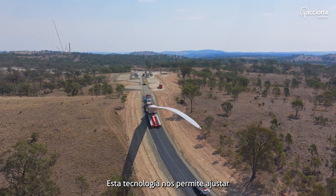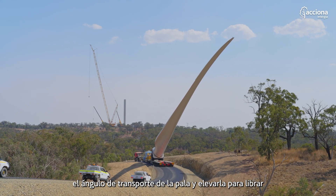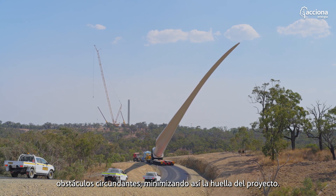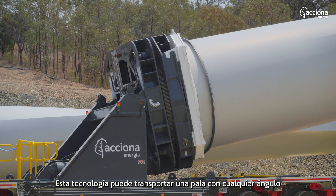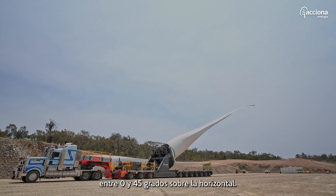This blade manipulator technology allows us to adjust the angle of transport of the blade, lifting it up in the air free of surrounding obstacles and thus minimising the footprint of the project. This technology can transport a blade from anywhere between zero degrees to 45 degrees against the horizontal.